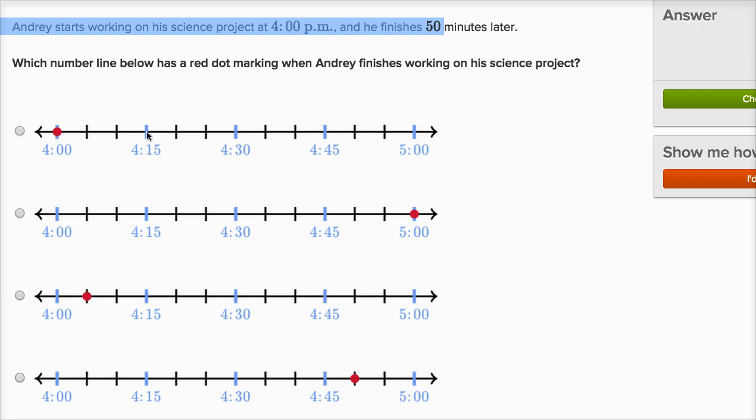So let's see — this is 4:15, so each of these marks must be 5 minutes. So we have 4:05, 4:10, 4:15, 4:20, 4:25, 4:30, 4:35, 4:40, 4:45, and then 4:50 would be right over here.